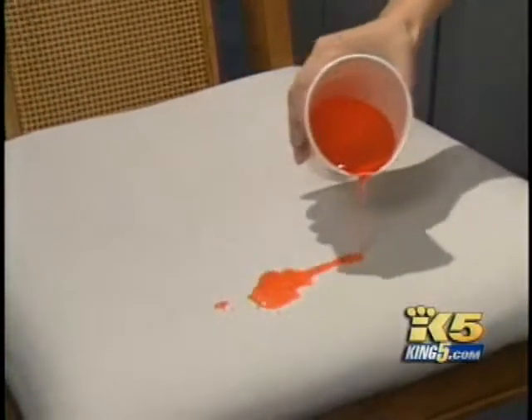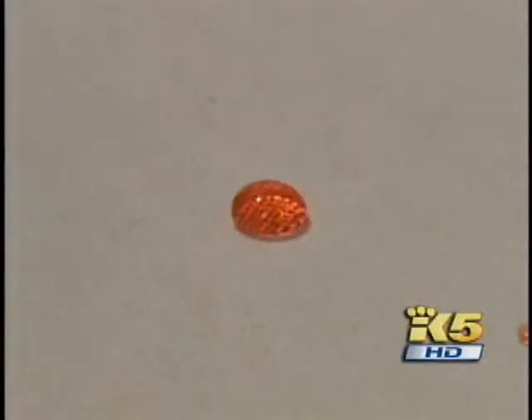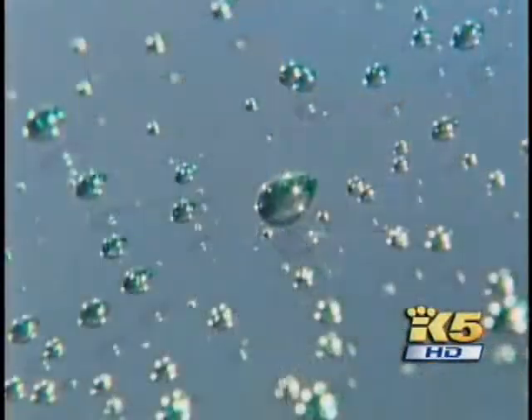Nano Safeguard claims the difference between this and other water-repelling products that have been around for years is that theirs lasts much longer. It's one of life's little benefits from nanotechnology. In Seattle, Glen Farley, King 5 News. Nano Safeguard is not affiliated with the University of Washington. They're planning to sell it through stores, but for now it's only available online.